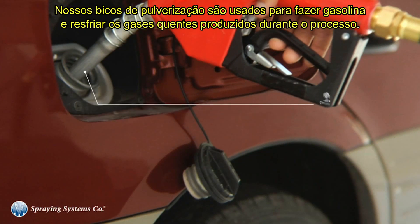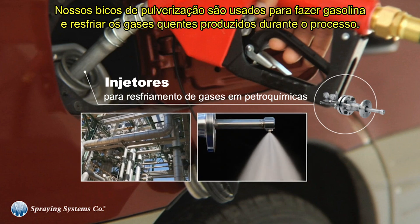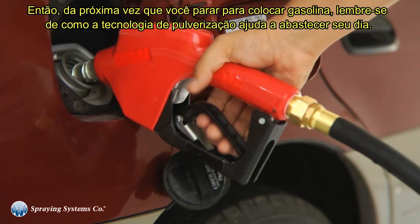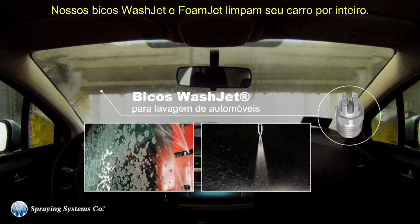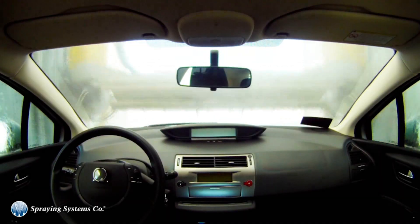Our spray nozzles are used to make gasoline and cool the hot gases produced during processing. So the next time you stop for gas, remember how spray technology helps fuel your day. One of the most obvious and simple uses of spray technology is at the car wash — our wash jet and foam jet nozzles thoroughly clean your entire car.